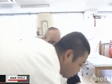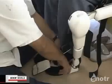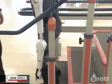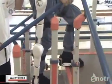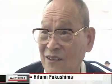Hifumi Fukushima, who is 74 years old, suffered a stroke twice. With his lower body paralyzed, he has been unable to walk for the past five years. But look at what happens when he wears the robot suit. When going upstairs, he is surprised he can lift his feet that way.